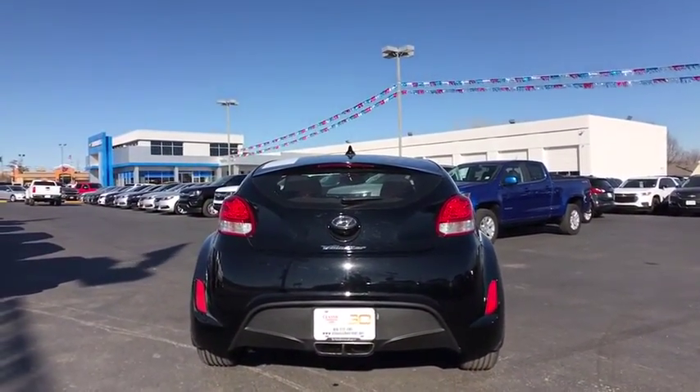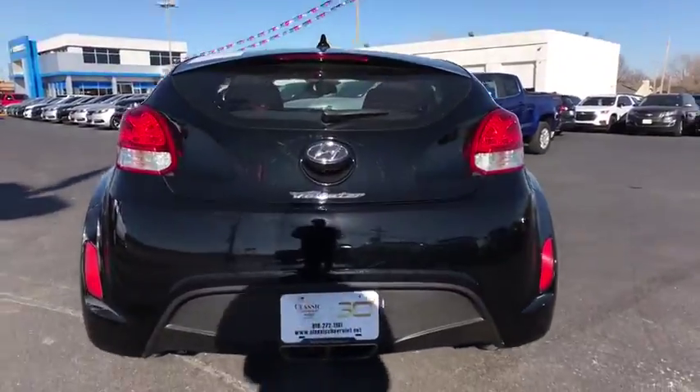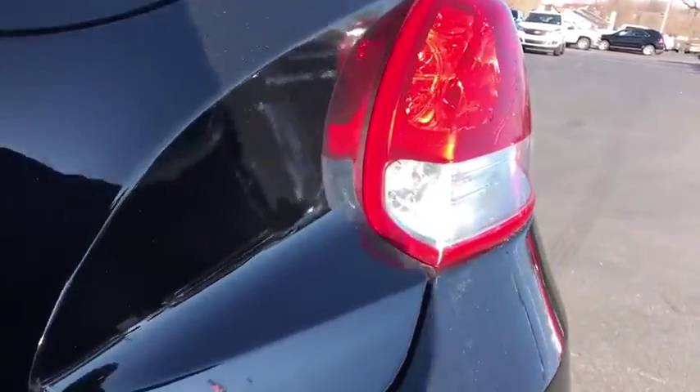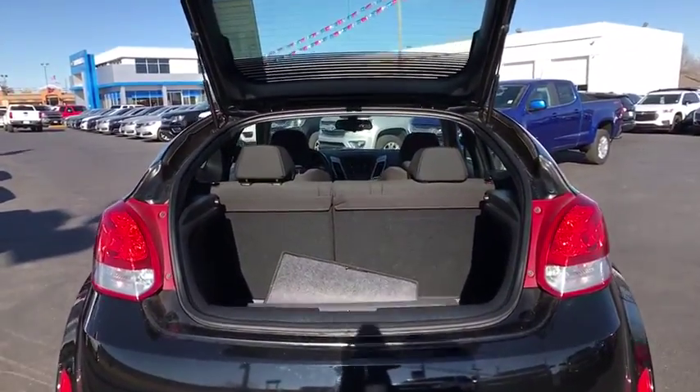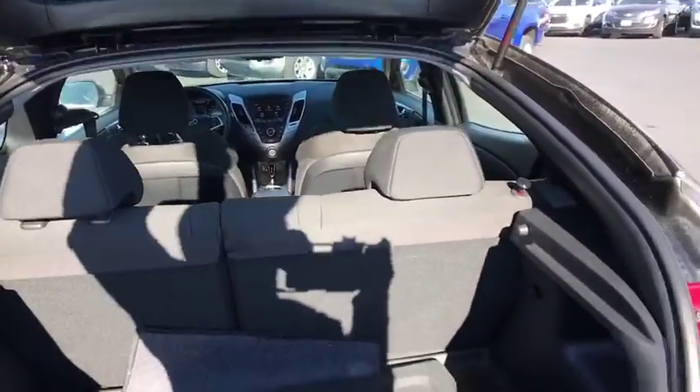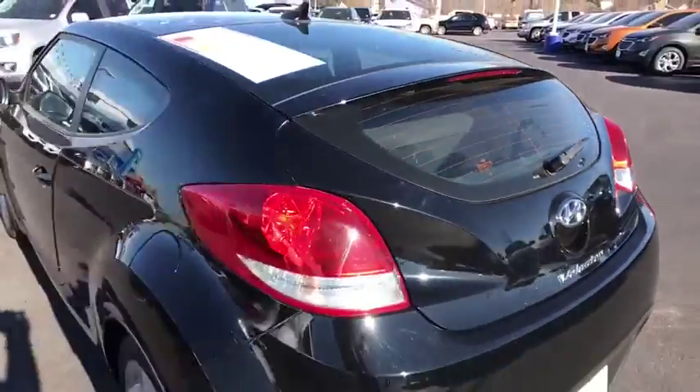Here are some of this vehicle's great options: stability control, traction control, anti-lock braking system, keyless entry, steering wheel audio controls, Bluetooth, power steering, adjustable steering wheel, aluminum wheels, four-wheel disc brakes.